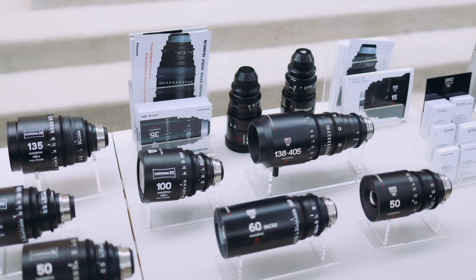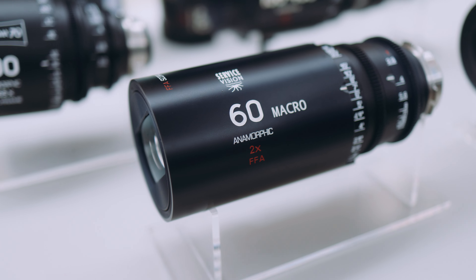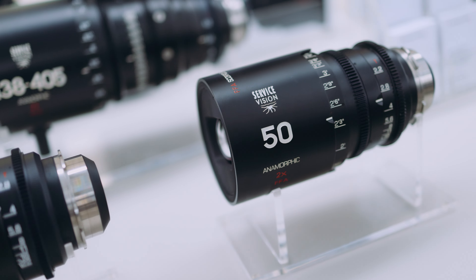Hey everybody, Nick here. In the last video I gave you a quick look at this Zinemeister 85mm T1.3 cinema lens. In this video we're going to do a deeper dive, a full review, including a look at comparing similar lenses, pricing, availability, and who these lenses are for.